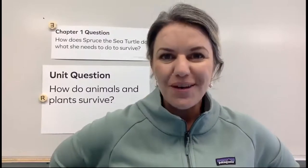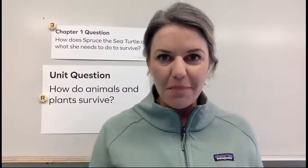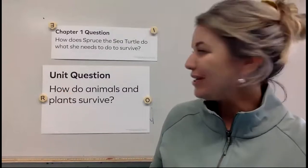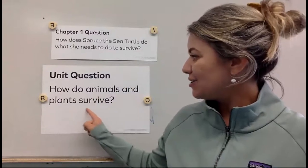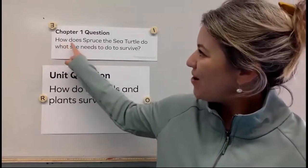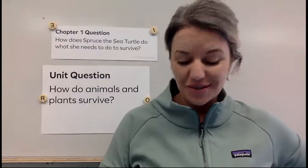Hello friends, we are going to continue with our science unit. I wanted to remind you all what our questions are for this unit. Our big unit question is how do animals and plants survive? For the first part, what we are investigating is how does Spruce the sea turtle do what she needs to do to survive.